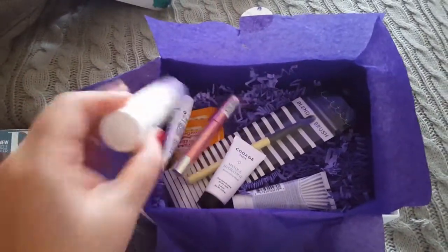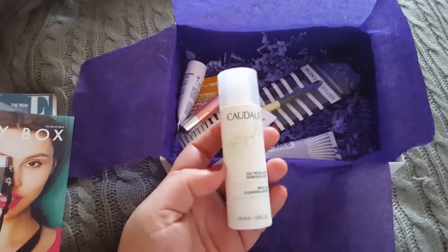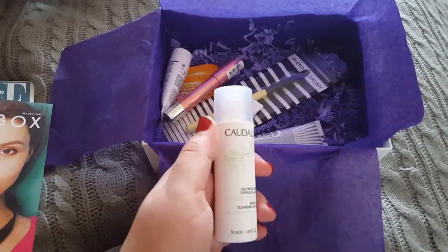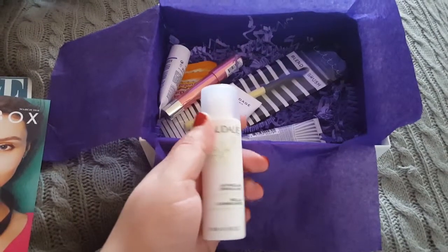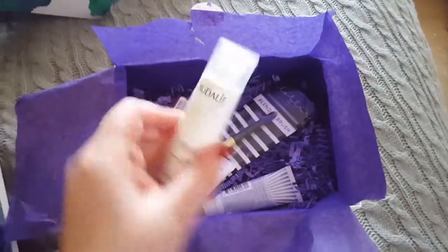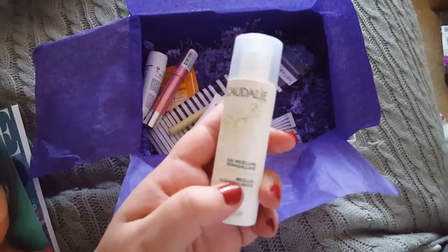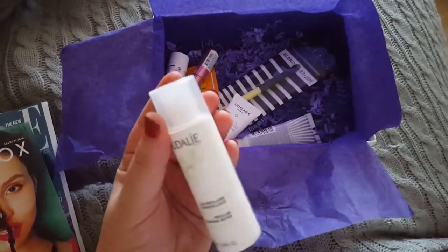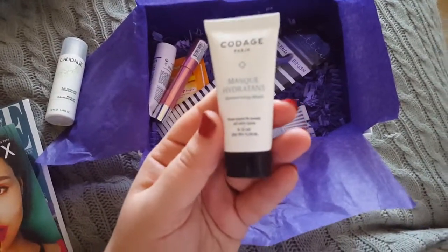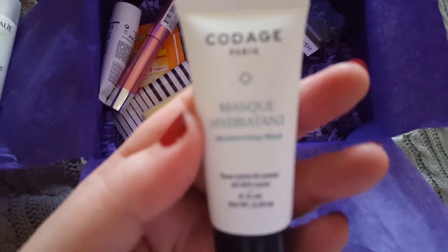Oh, this is the same brand as the oil that came in — that I ordered — and it's a Latest in Beauty box, of course. So yeah, it's the micellar cleansing water. If it smells even halfway as good as the oil, that's going to be a winner. This one is a moisturising mask.